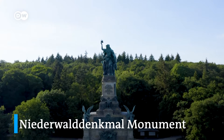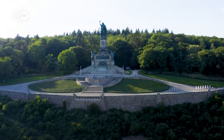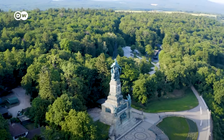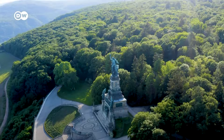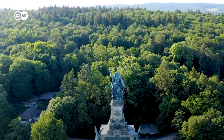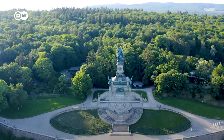Perched high above Rüdesheim stands the 38-meter-high Niederwald Monument, crowned with the Statue of Germania. It was built after the Franco-Prussian War of 1870 and 71 to mark the founding of the German Empire. The monument was dedicated in 1883 by Kaiser Wilhelm I.